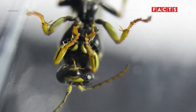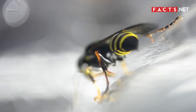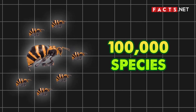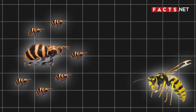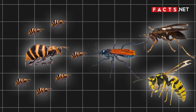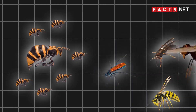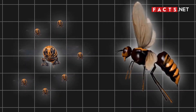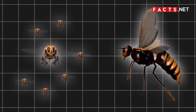Wasps are insects that live in all parts of the world except for the North and South Pole. There are over 100,000 species of wasps, such as the yellow jacket wasp, tarantula hawks, and northern paper wasps. One of the most common wasp species, however, is the hornet. This means all hornets are wasps, but not all wasps are hornets.